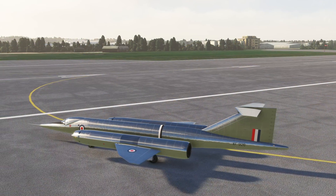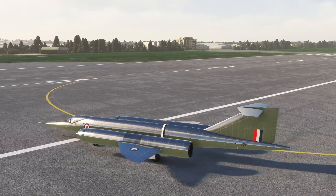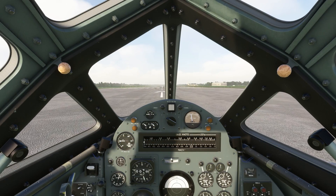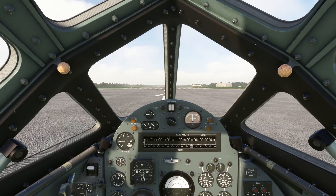That's our canopy closed. Let's get on the runway and get this bird in the air. The highest speed it actually achieved was 1.88 Mach — 2,300 kilometres an hour, or an astonishing 1,440 miles per hour. As I said earlier, certainly no slouch.